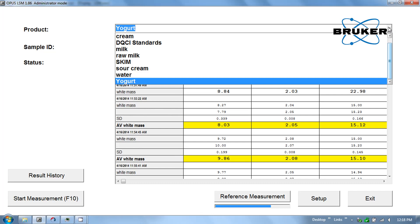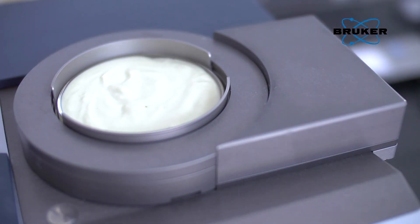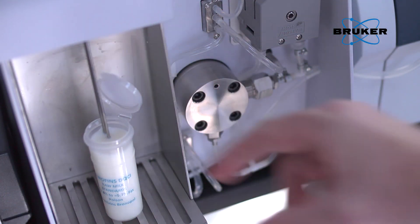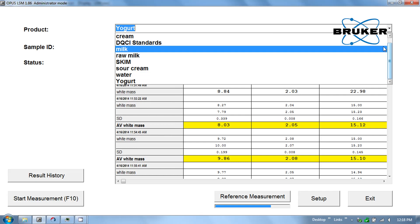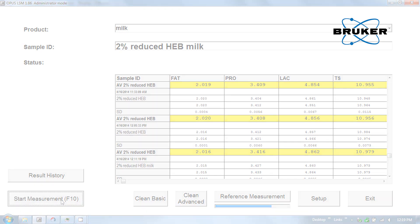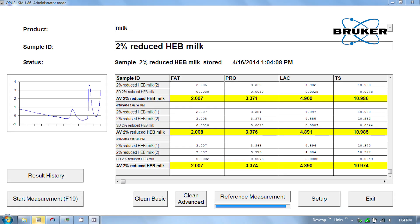Using the pull-down menu, yogurt is selected and the measurement can begin. While the measurement is running, you can place a fluid milk, whey, or cream sample, select the product — in this case milk with 2% butter fat — from the drop-down menu and start the measurement. The milk is pumped into the MPA through the homogenizer, and your results appear on screen.